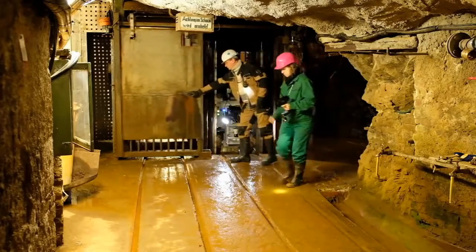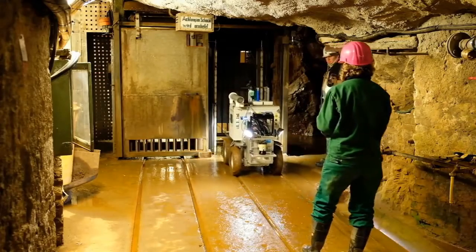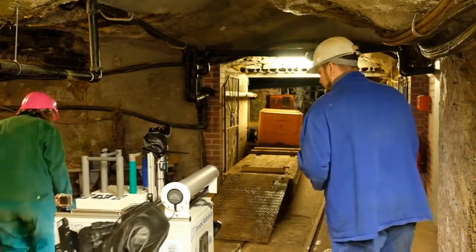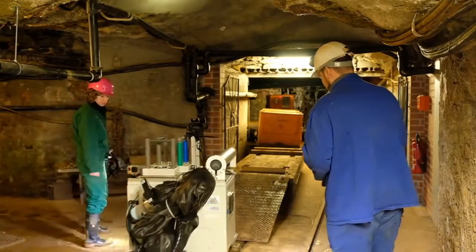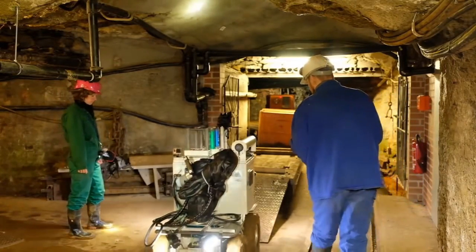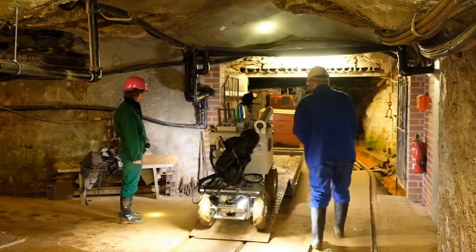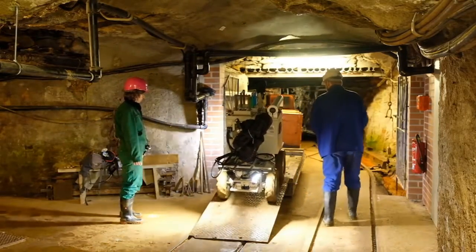The Technical University Freiberg is a university dedicated to the field of mining and resources. We in the computer science department are especially interested in the application of robots in an underground environment. Lucky for us, our university operates a research mine which we can use to answer some questions: Can robots operate underground? What may be the benefits? And what does it take to deploy robots in such a harsh environment?